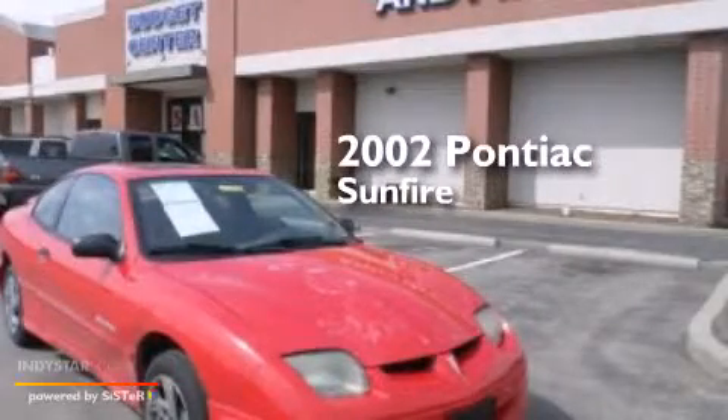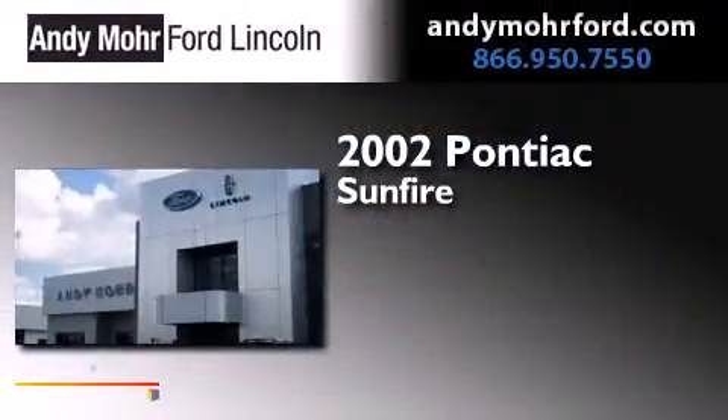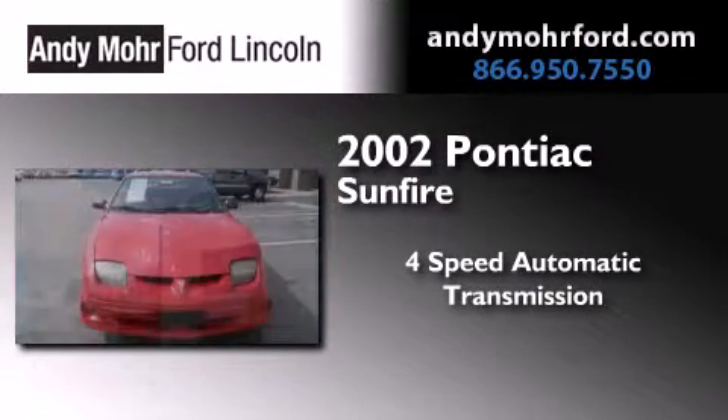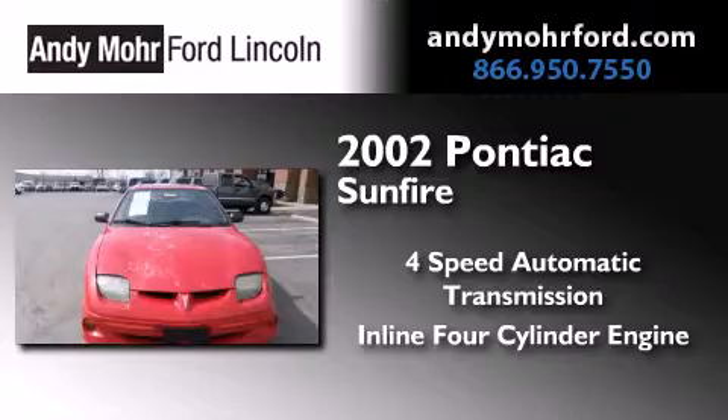This is a 2002 Pontiac Sunfire. This compact has a four-speed automatic transmission and an inline four-cylinder engine.